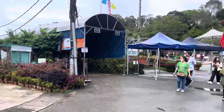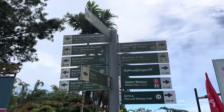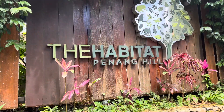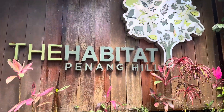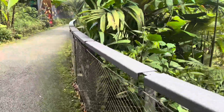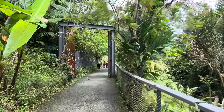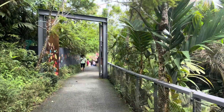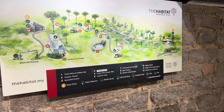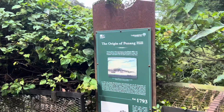We are here at The Habitat Penang Hill. Great Hill!